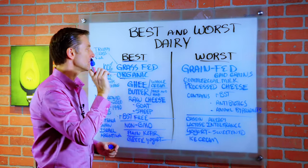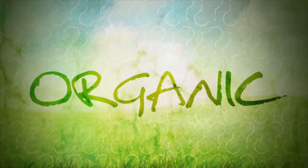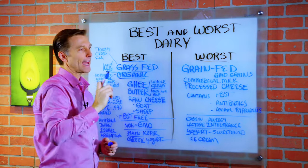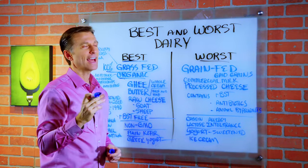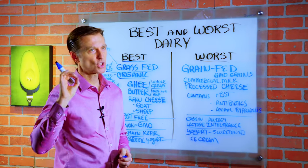The ideal situation is to find 100% grass-fed organic. Now they do have something new called truly grass-fed, and that's 95% grass-fed, so that's pretty good. But when it says 100%, it has to be 98% — not exactly 100%, but it's close.